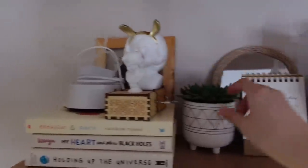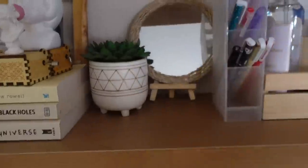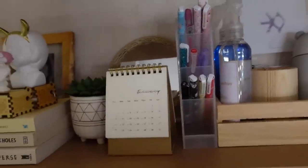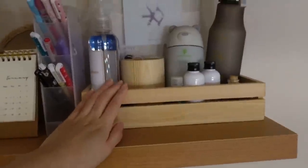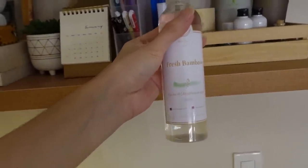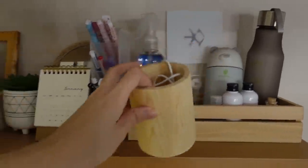Meron din akong halaman dito na hindi buhay, and this is my mini calendar. Meron din akong mirror and another pen container — cute diba, acrylic. Meron akong wooden organizer right here, and this is a fresh bamboo room and disinfectant spray — yun yung palaging scent sa room ko.